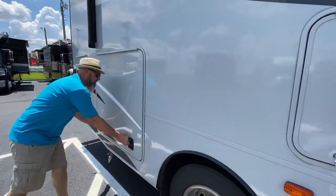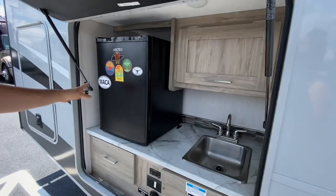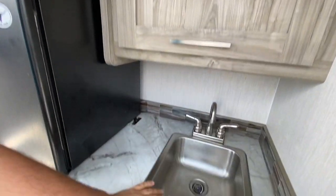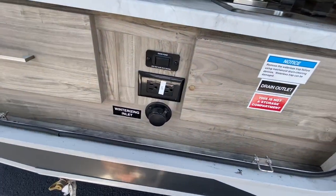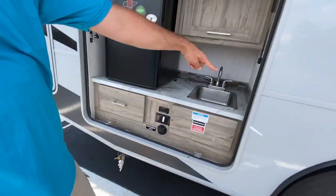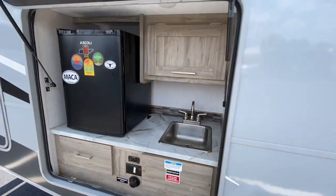Over here we've got a big compartment — outside kitchen, maybe? You got it! You've got an outside kitchen here with the refrigerator, a little bit of storage, a nice little sink, and a drawer. This is a perfect little outside kitchen. And you do have a remote propane hookup there. It's even got a cute little backsplash in there — that's real tile. This is really adorable. Way to go, Coachman.